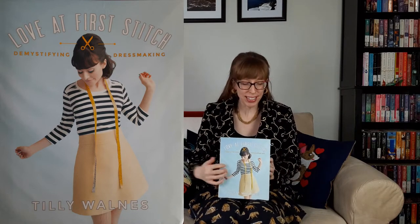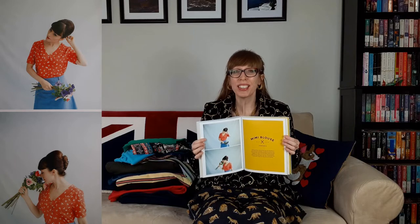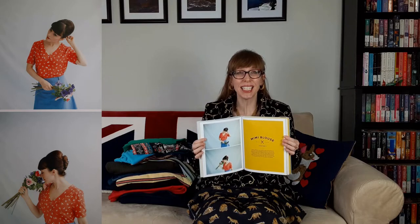I'll make the Tilly and the Buttons Mimi blouse. The Mimi blouse is a loose-fitting button front blouse that you can tuck in or out, with gathering at the yoke and a cute pleated sleeve detail. Because of the floaty, almost smocky shape of the bodice, it works well in drapey fabrics such as lightweight cotton lawn or voile, lightweight silks, viscose polyester, or blends. The Mimi blouse is in my Love at First Stitch book. I haven't traced the pattern yet but it's at the top of my to-do list.